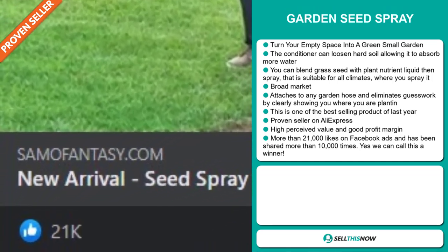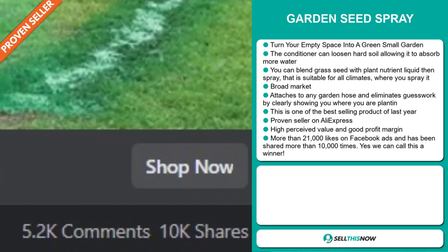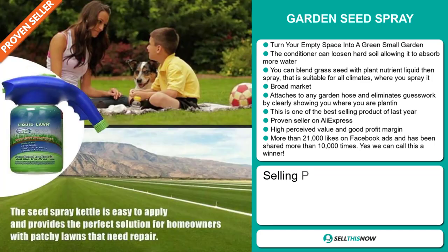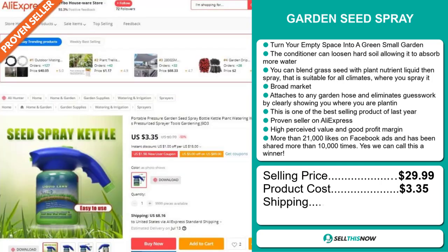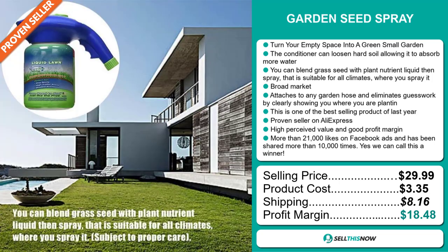The Facebook ad has more than 21,000 likes and has been shared more than 10,000 times — we can call this a definite winner. The selling price of the Garden Seed Spray is just under $30, whereas the product cost is only $3.35. Shipping will set you back $8.16, so you're looking at a very good profit margin of $18.48. Sell this now.